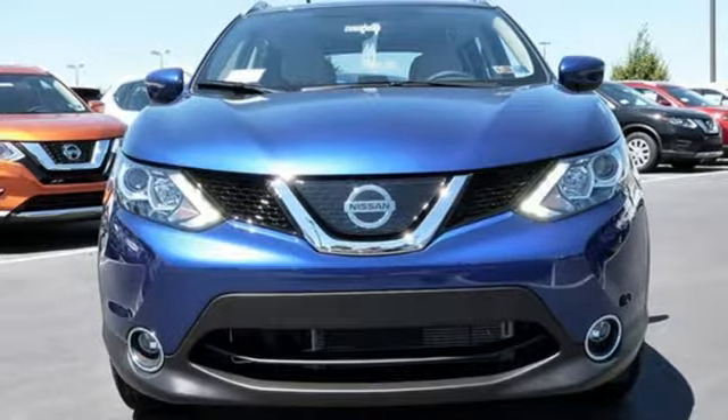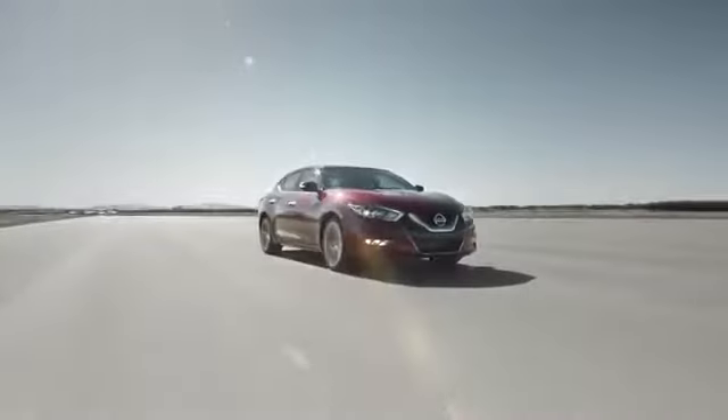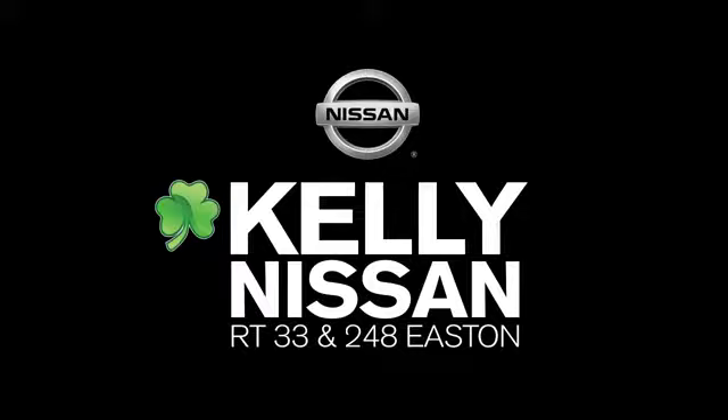You'll never know till you try. Test drive it today. Kelly Nissan — visit us today on Route 248 and 33 in Easton.